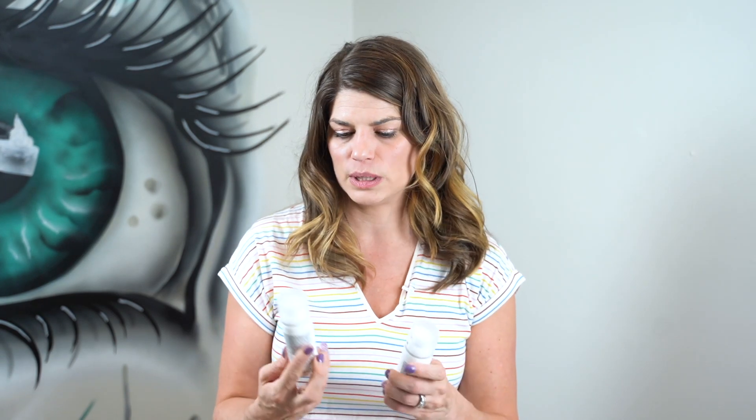Before I go, I want to tell you about Elta MD. Elta MD is very commonly used and recommended by dermatologists, and I love to recommend it as well. I've brought it into my office, and as someone who is very sensitive to sunscreens on my face, this is a really good one. I'll leave links in the description below — it's a really, really good sunscreen.